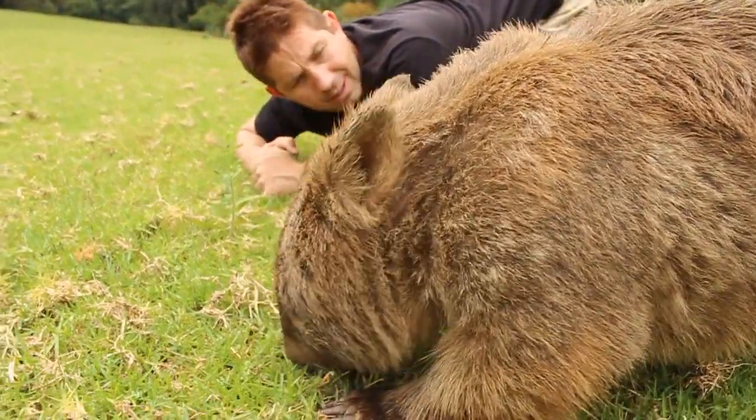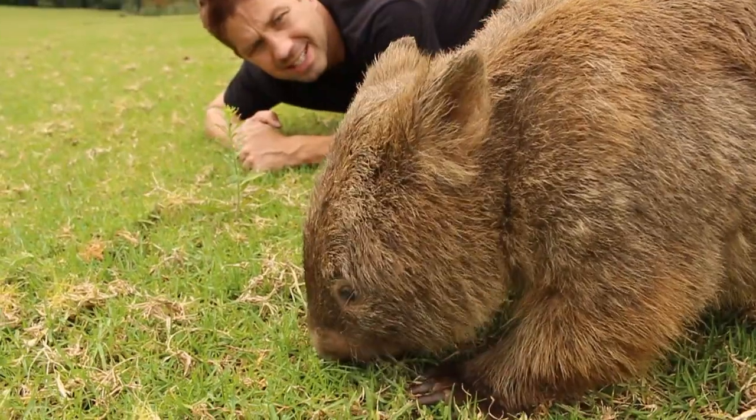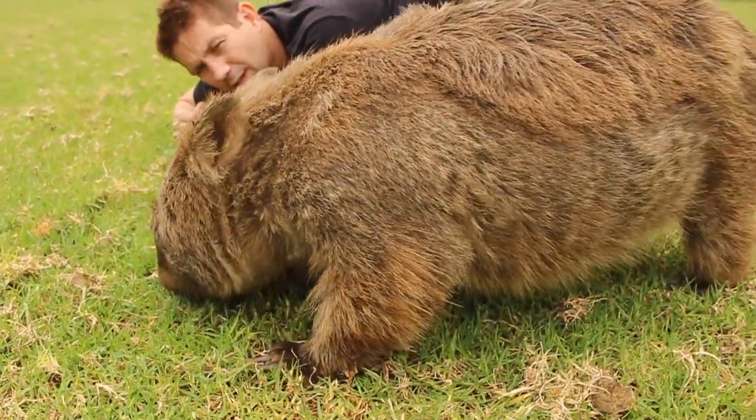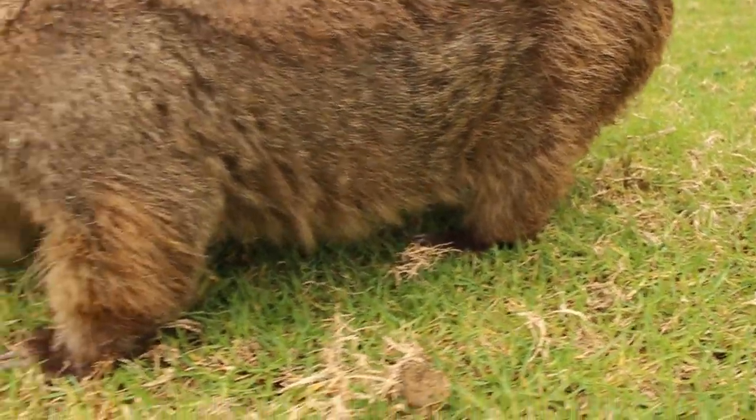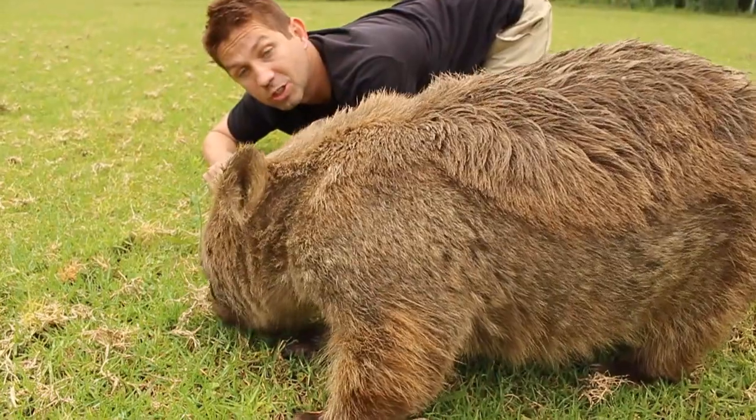One of the cool things about wombats is that even though they're short and stocky and they look like — man, look at those little legs — they can get up to almost 25 miles an hour. They're marsupials, just like kangaroos.